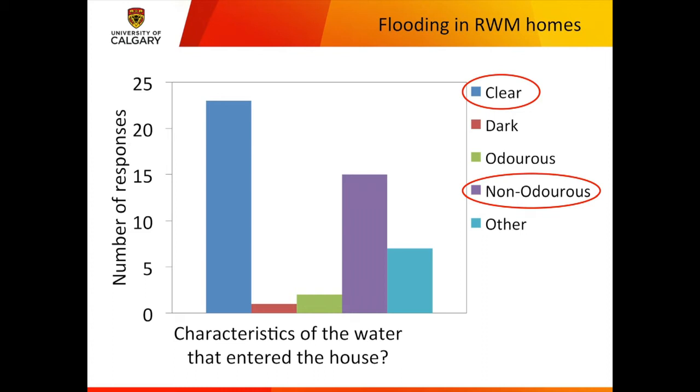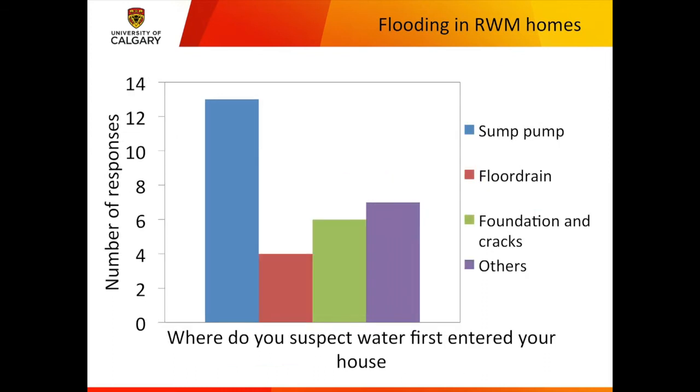The survey questions showed that almost all of the flooding — some significant fraction, can't say if it's 83% — was from groundwater flooding. When asked what the water looked like in their basement, most responses indicated the water was clear and non-odorous, as opposed to dark and odorous sewage water. When asked where water entered the house, it most often came through the sump pump pit, through the floor drain, through foundation cracks, and others. I don't think any houses were actually overland flooded.